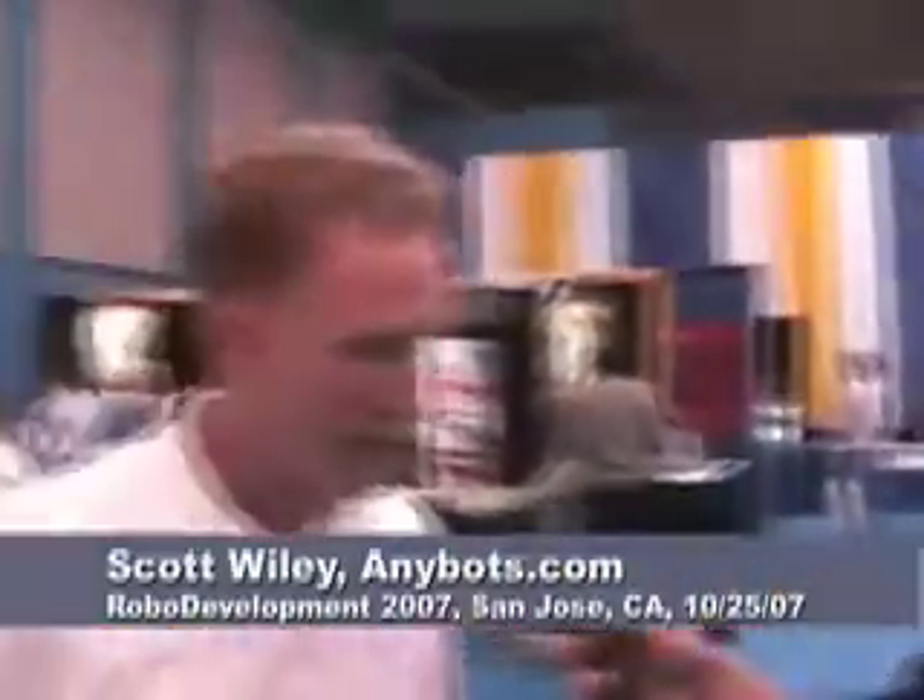This is Eric Cassano with machinebrain.com. We're at the robot conference and we're going to be talking to a gentleman whose name is Scott Wiley, and his company is Anybots.